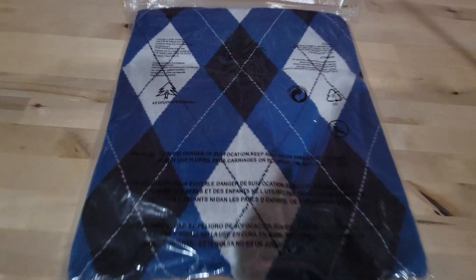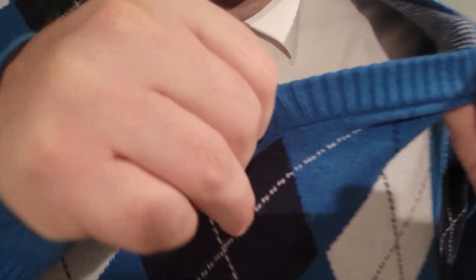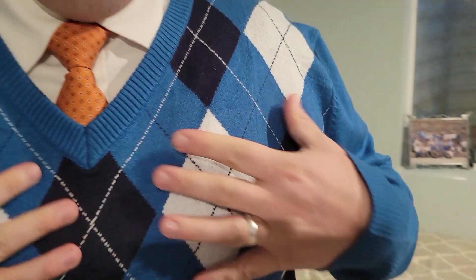Today we are looking at this v-neck sweater that was sent to me for an honest review. This is the argyle diamond style sweater and it's a new design. There are a few things that I really love about this sweater — one is that it looks good. I picked the one I thought looked the best and it does. I like the ribbed knitting on the fabric.